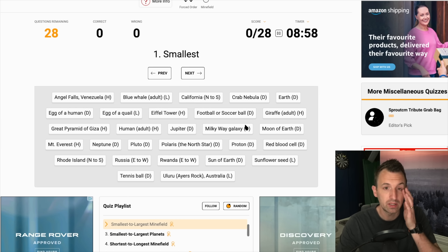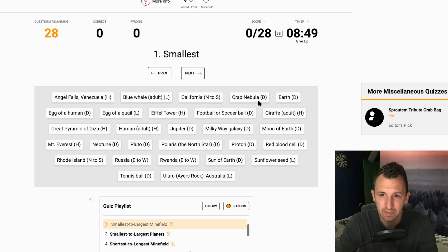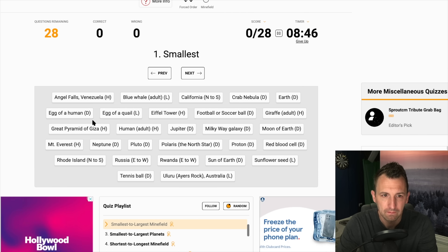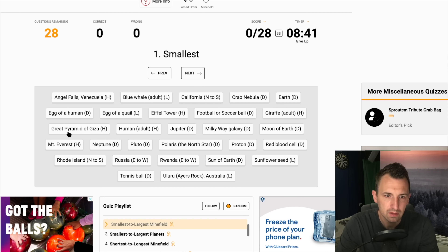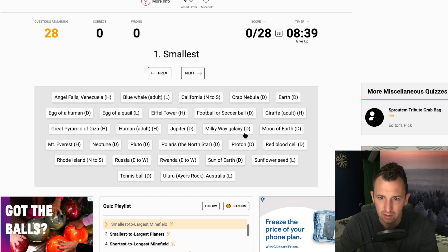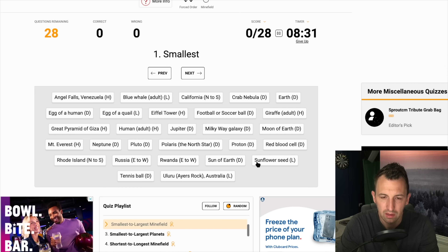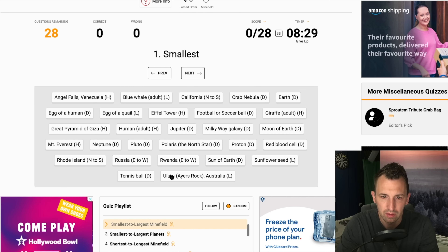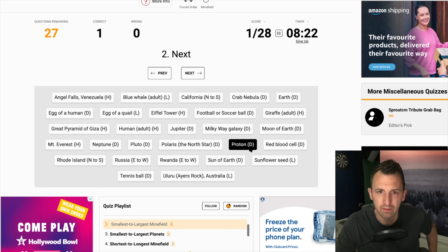Okay, smallest first. So what we've got here: Angel Falls, Blue Whale, California, Crab Nebula, Earth. Okay, egg of a human is quite small. Is it the smallest? Proton — I'm pretty sure proton is the smallest. Okay yeah, proton's the smallest, but I'm just looking — we've got Earth here. I'm taking too much time. We're going proton. Bingo.